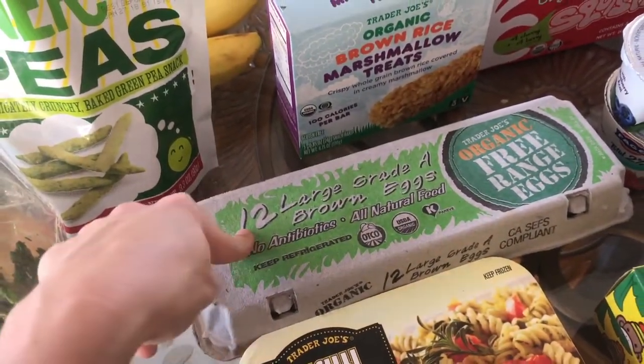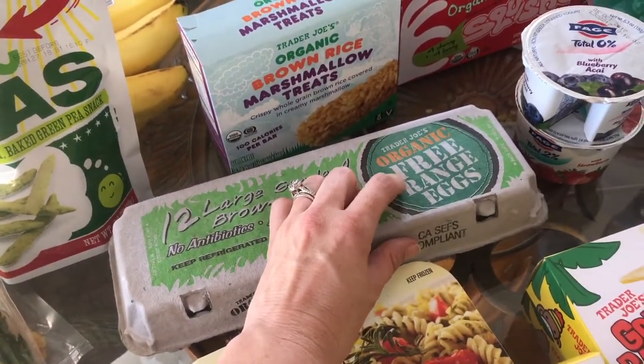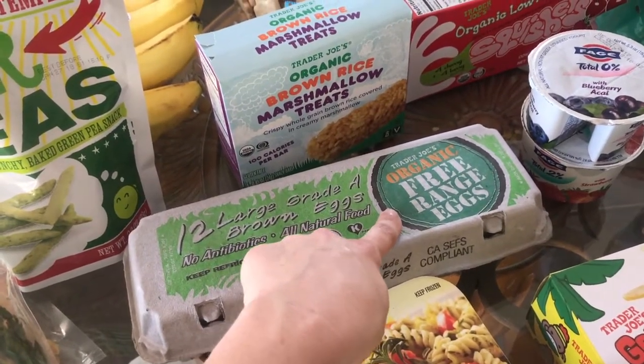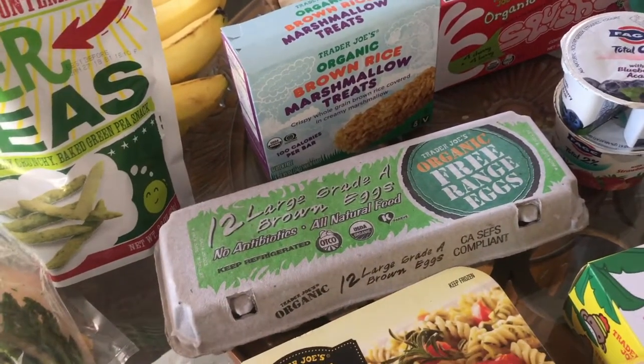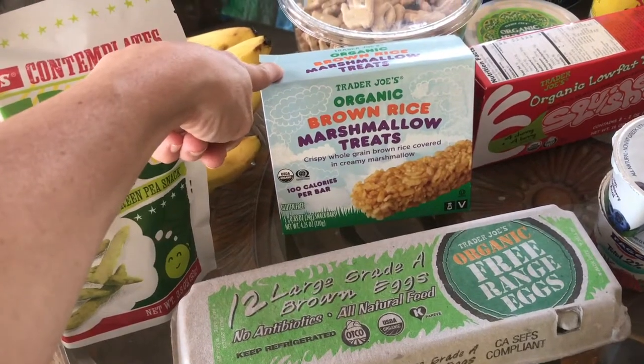I got organic free range eggs. Definitely get the free range and not the cage free — there is a difference. The free range are actually literally free range; the cage free they're still in a cage, they're just not individually in a cage. So there's that.